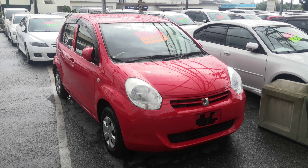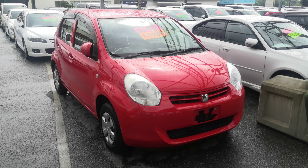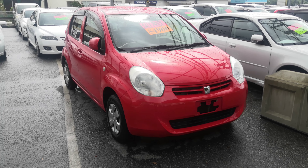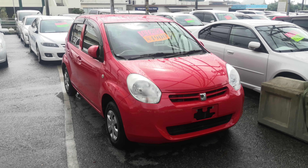Hey everybody, this is Don over at Johnny's Used Cars on this very windy day. Today I'm going to show this 2012 Toyota Paso that just came in. It's got 64,000 kilometers on it, which is 40,000 miles.